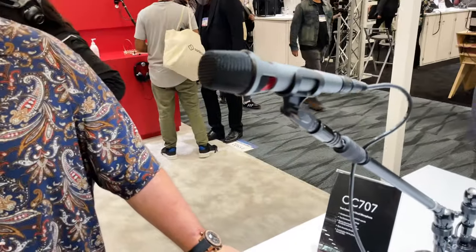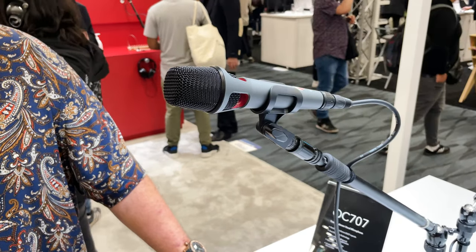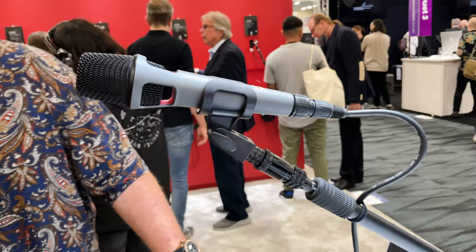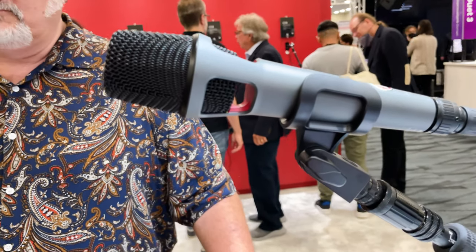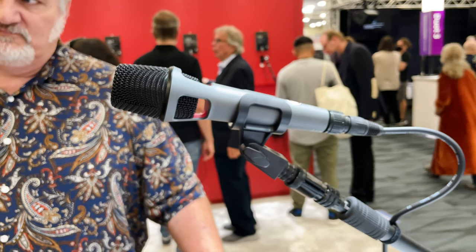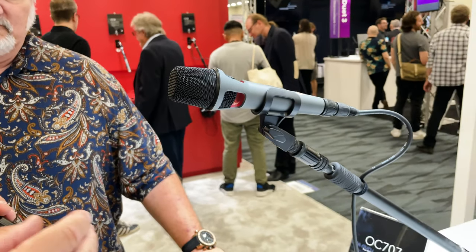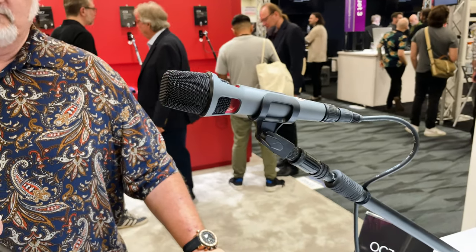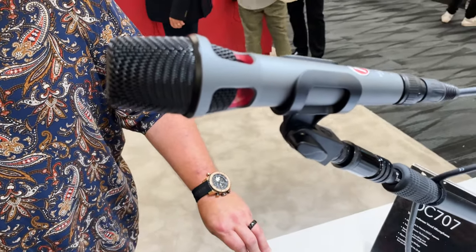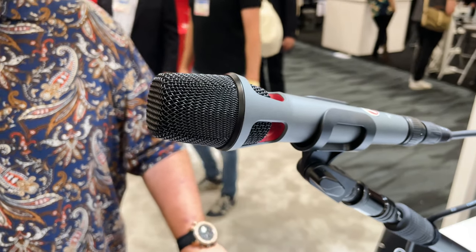If you have a look at this, you see Austrian Audio — pretty much known because of recording microphones — now going into the live business as well. What you see here is our OC707. This is a condenser, true condenser, small diaphragm vocal microphone. The great thing about it is it is super sensitive but still can cope with an extreme loud sound pressure level as well. These are Vienna handmade capsules in there, so we can go up to 150dB sound pressure level. So even a very ambitious singer couldn't really challenge that microphone a lot.